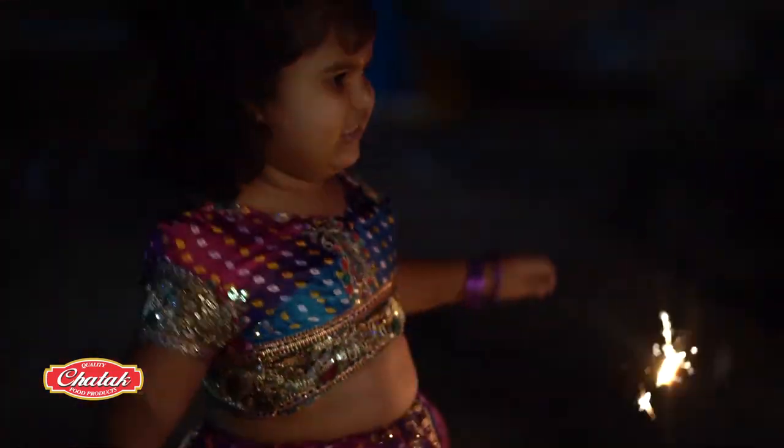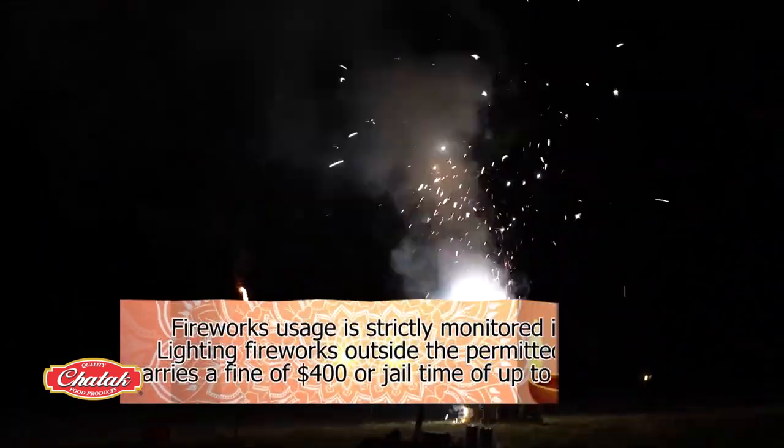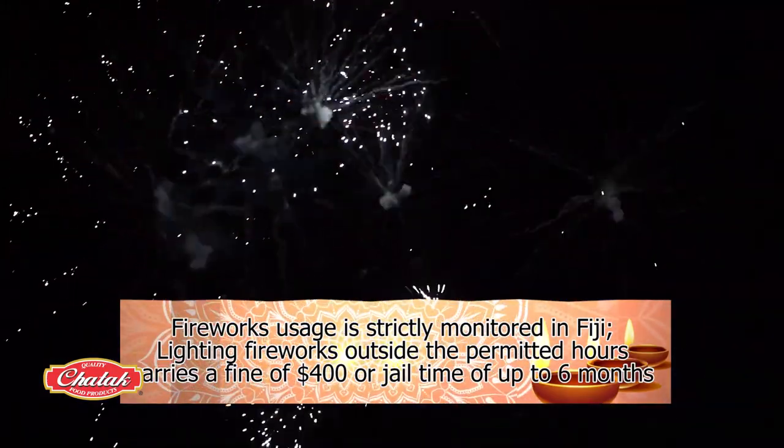Diwali in Fiji gives an opportunity to people of different faiths and communities to come together and live in a spirit of communal harmony, enjoying the food, lights, and fireworks — which, by the way, is strictly monitored by the law. Anyone found lighting fireworks outside of the permitted hours can be fined $400 or face jail time of up to six months.